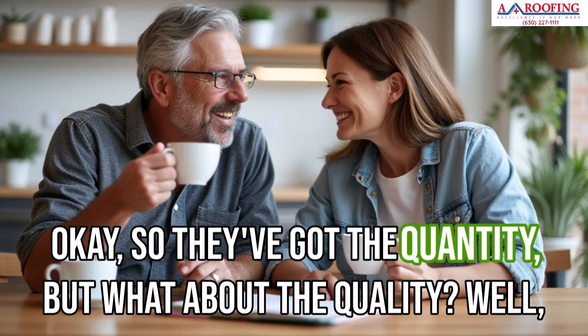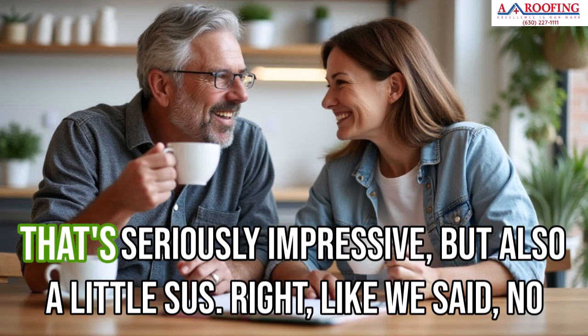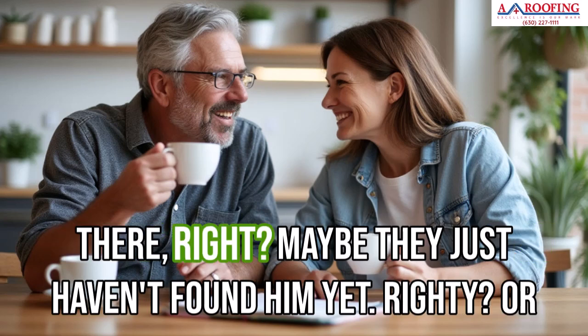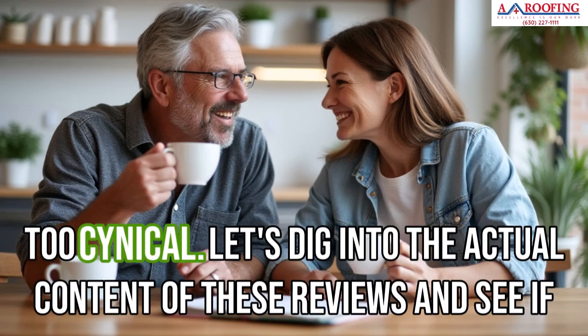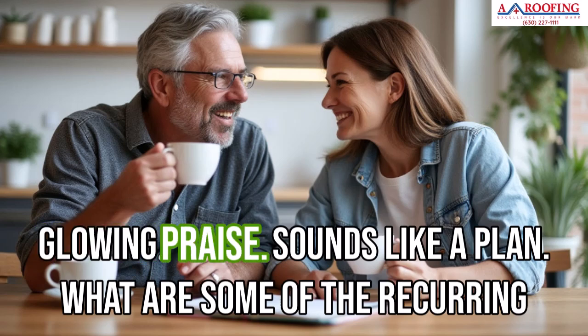They've got the quantity, but what about the quality? They're sitting pretty with a perfect five-star rating. That's seriously impressive, but also a little suspicious — like we said, no company is perfect. There's got to be at least one grumpy customer out there. Or maybe they're really just that good. Maybe we're being a little too cynical — let's dig into the actual content of these reviews.